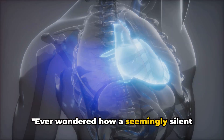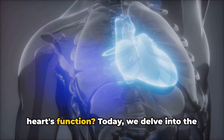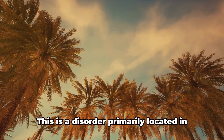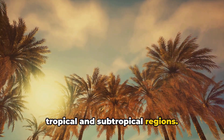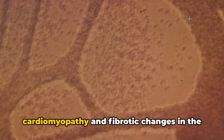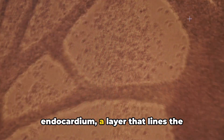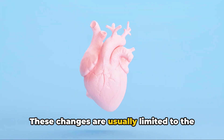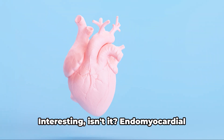Ever wondered how a seemingly silent condition can significantly affect the heart's function? Today we delve into the world of endomyocardial fibrosis. This is a disorder primarily located in tropical and subtropical regions, characterized by a type of heart disease known as restrictive cardiomyopathy and fibrotic changes in the endocardium, a layer that lines the interior of the heart. These changes are usually limited to the cardiac apex, the lower tip of the heart.